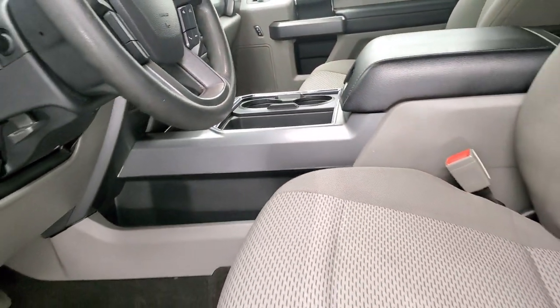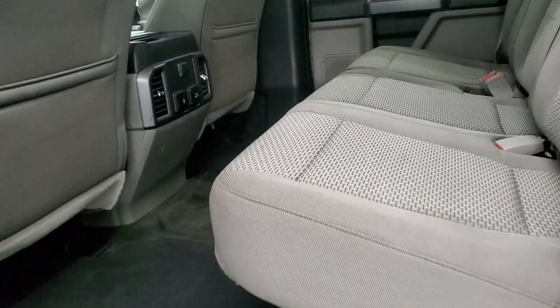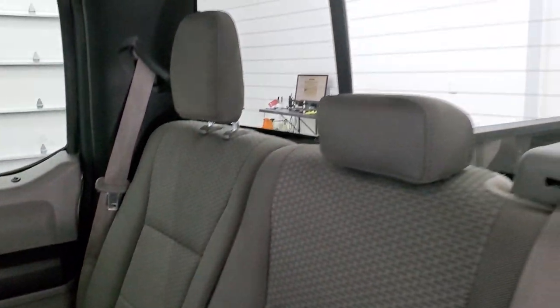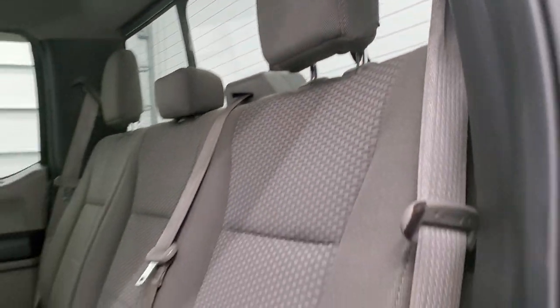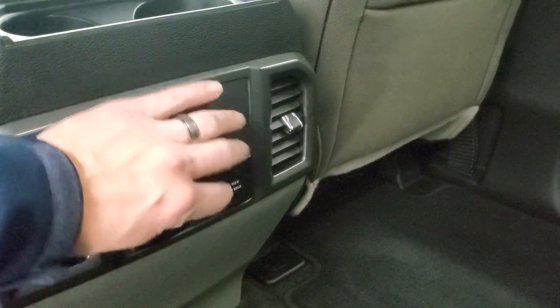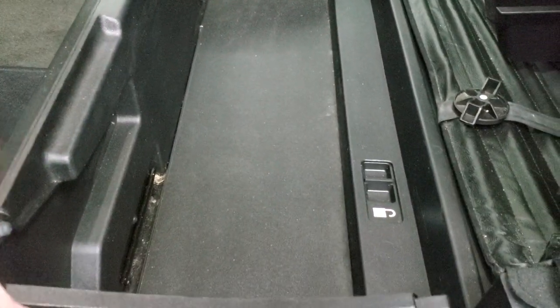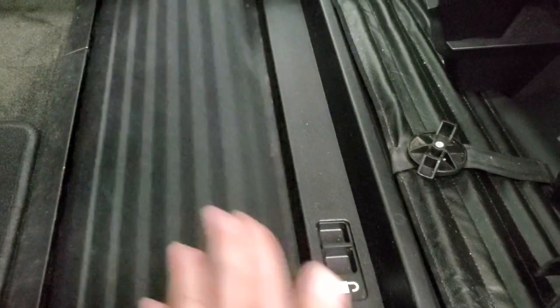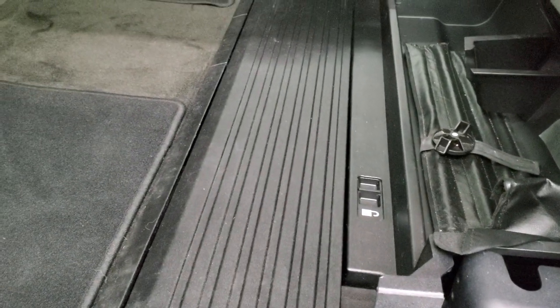Back seats are just as clean as the front seats — no rips or tears back here. It does have the LATCH child safety system for any child car seats you may have. Power sliding rear window with built-in rear defrost. Seats are in nice condition. Carpeting and floor mats back here look really good. You do get two USB ports, a 110 volt 400 watt plug-in, and a 12 volt power point back here. These seats do fold up for extra storage — it does have a floor that can lock up, which is nice so things don't roll around.